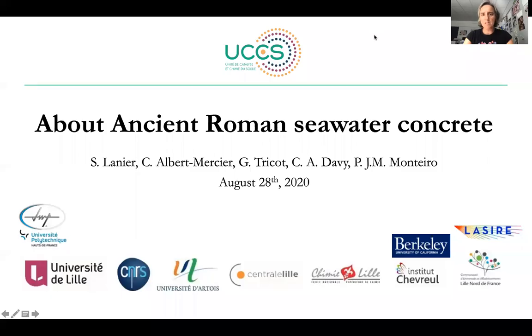This presentation is about ancient Roman seawater concrete. It's a collaboration between UCCS, LMCPA, Lazier and Berkeley University.